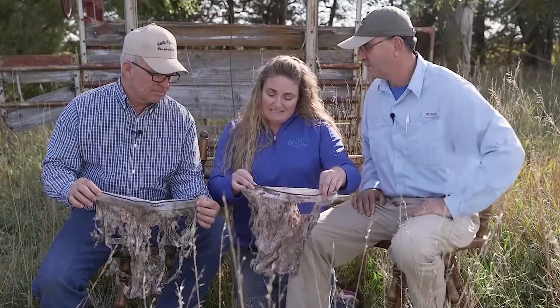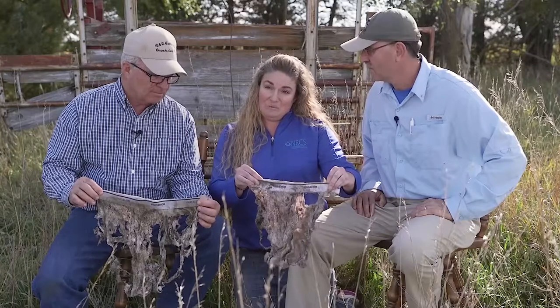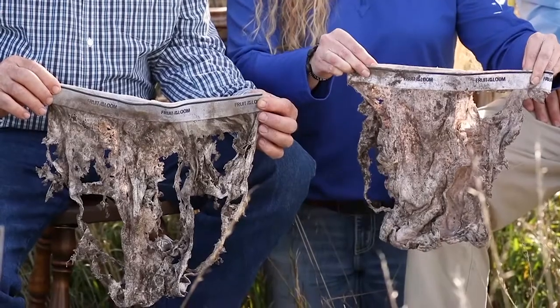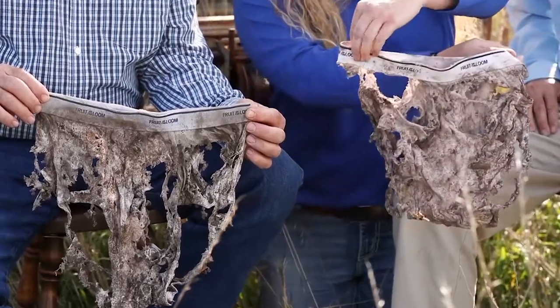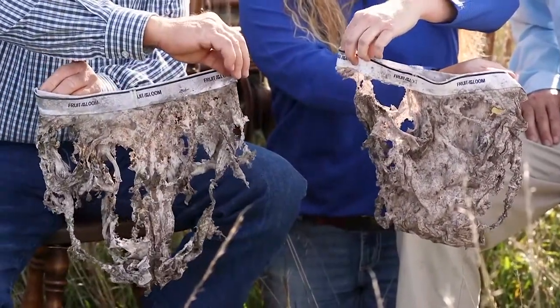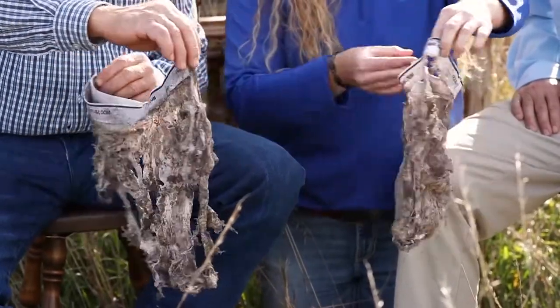We planted these on June 15th or 16th and left them in for 10 weeks. He only had 5 inches of rain this growing season until the point we dug them up, but you could really see the difference in microbial activity compared to the field that had livestock and cover crops incorporated into the rotation.